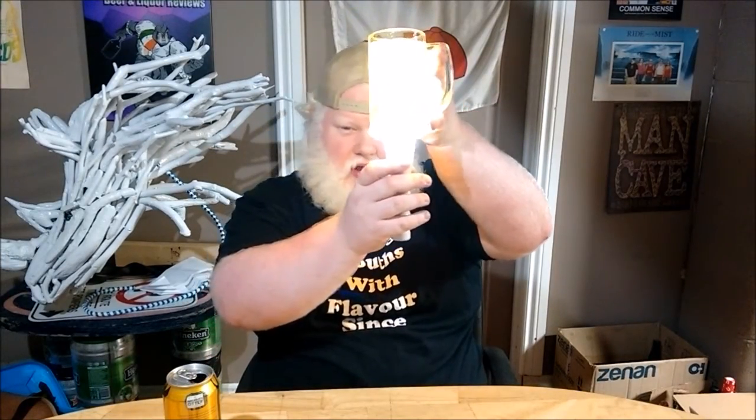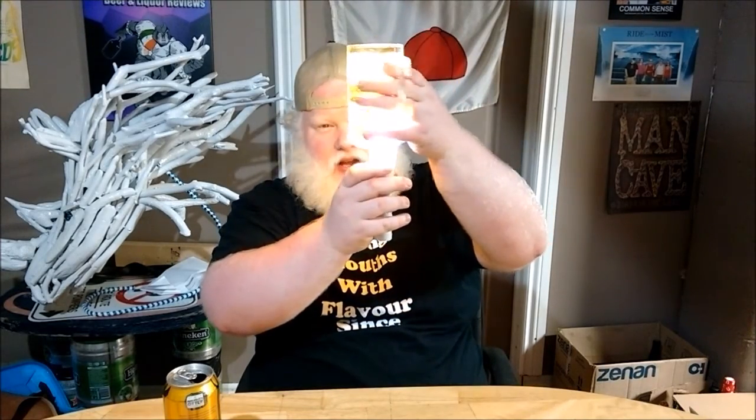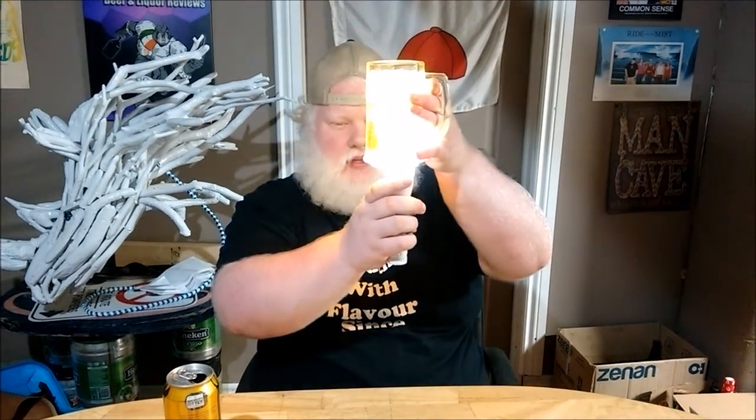Crystal clear yellow color. In the James Reddy mug — high point — with a little bit of carbonation moving in there and a nice white head.